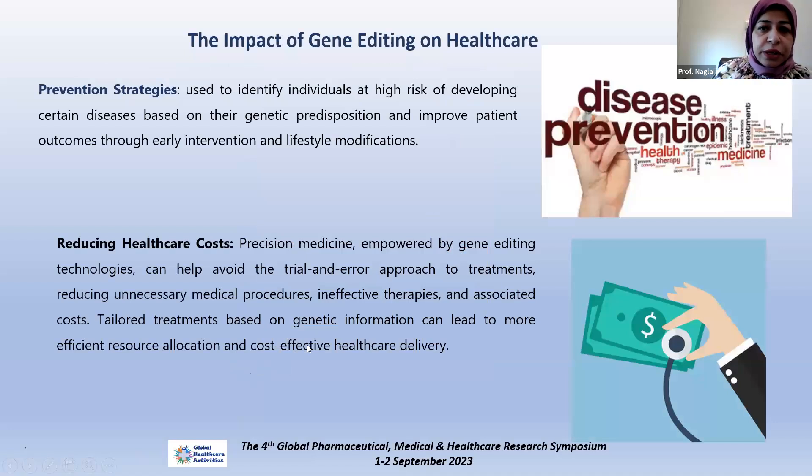All this can lead to general impacts on the healthcare system. The healthcare system can benefit by identifying differences from the genome or genetic predisposition — checking people who are more susceptible to disease and improving patient outcomes through early preparation, early intervention, lifestyle modification, and advice to avoid further complications. Similar to other technologies, gene editing is also important for healthcare cost improvement by helping to avoid trial and error in treatment, reducing unnecessary medical procedures, and enabling more effective therapies. Tailored treatment based on genetic information can lead to more efficient resource allocation and cost-effective healthcare delivery.